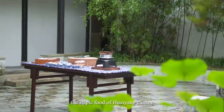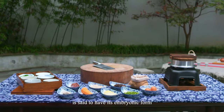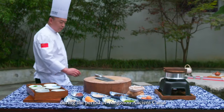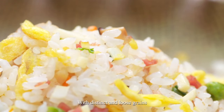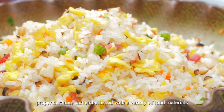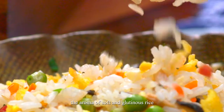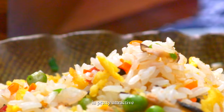Yangzhou fried rice, the staple food of Huayang cuisine, is said to have its embryonic form during the period of the Yangzhou ancient canal. With distinct and loose grains, proper hardness, and embellished with a variety of food materials, the aroma of soft and glutinous rice is pretty attractive.